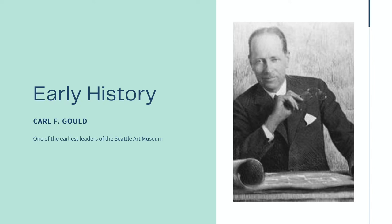A couple of decades later, it was renamed the Art Institute of Seattle by Carl F. Gould, an architecture professor and architect at the University of Washington. The group did not have a permanent space, but they did hold exhibits at several venues around the city.